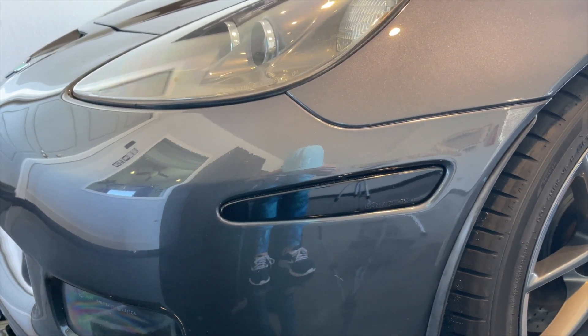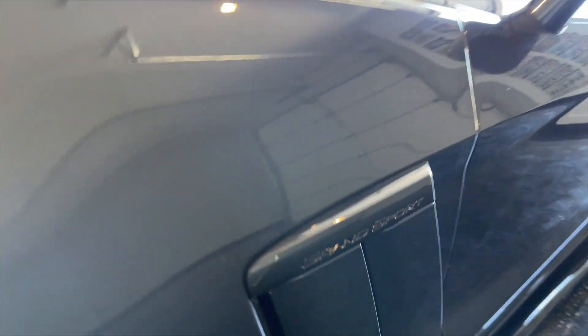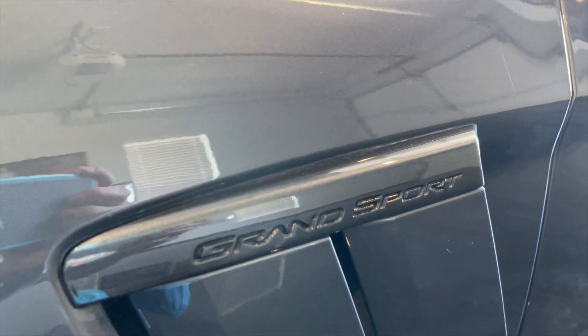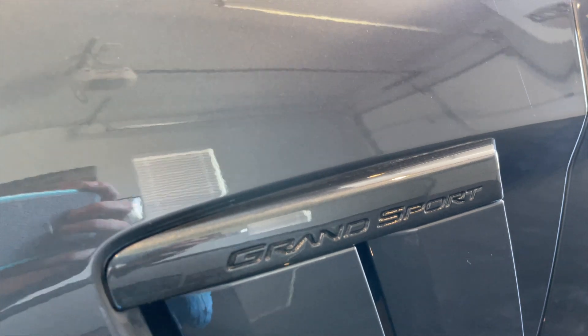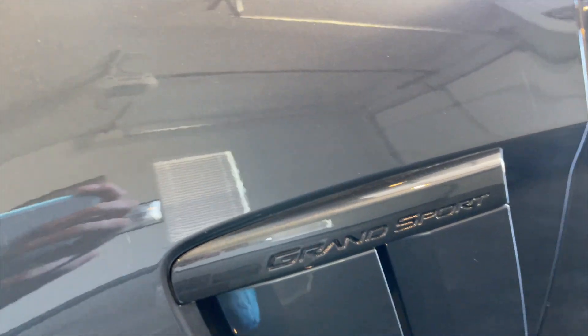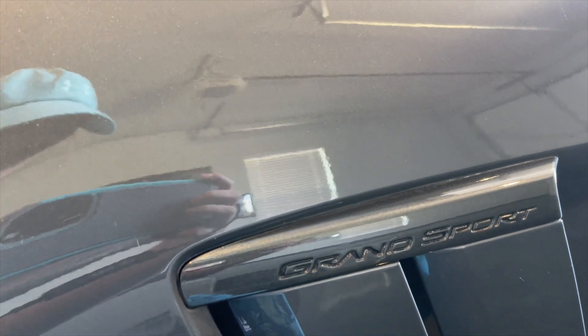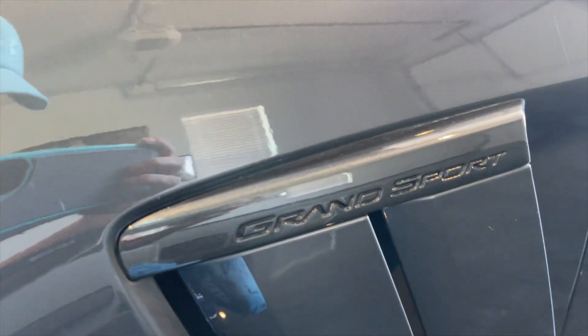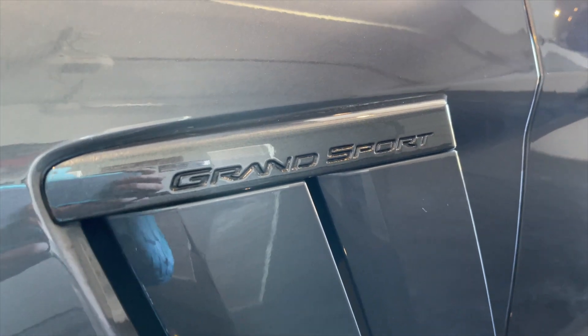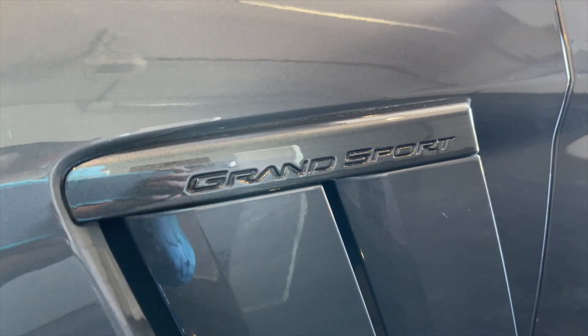A couple other details — the blades are VHT black, no big deal, but the Grand Sport blades are what's cool. These are actually Cyber Gray, so they're paint matched. A lot of people just do these black to cover up the chrome that comes on the factory car, but my husband found a website selling them in the factory paint colors and bought a set for me. They just look really really good compared to Plasti Dipping or painting them black.